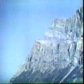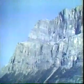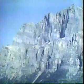Mount Eisenhower also rests on a thrust plane. And within the massive beds of limestone, there is even a second, somewhat smaller, thrust plane travelling diagonally up the outcrop.